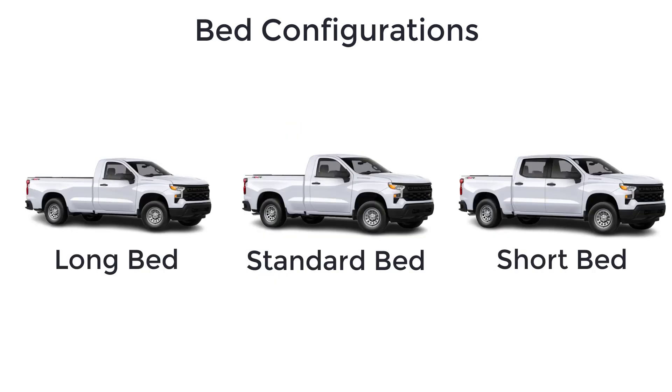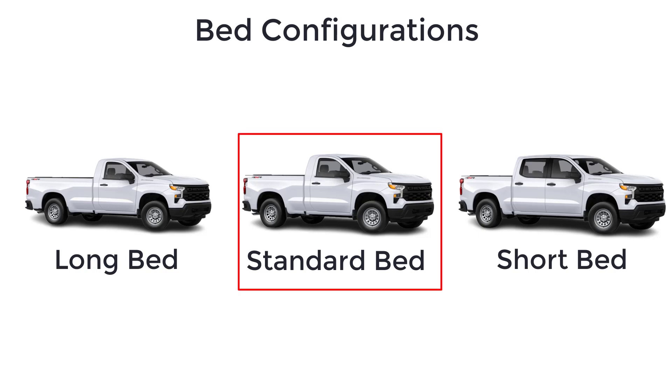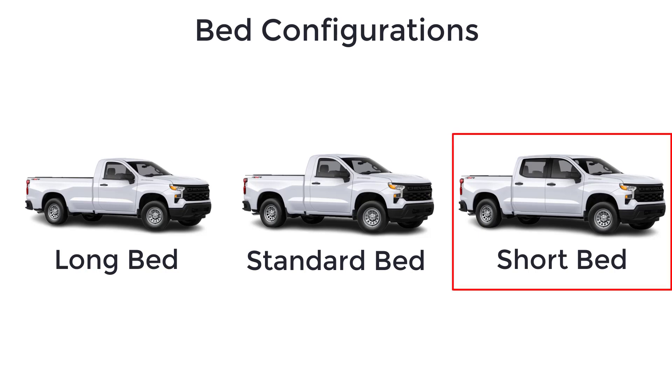Depending on cab selection, the three available bed sizes are an eight-foot long bed, a six-and-a-half-foot bed, and a shorter five-foot eight-inch bed.